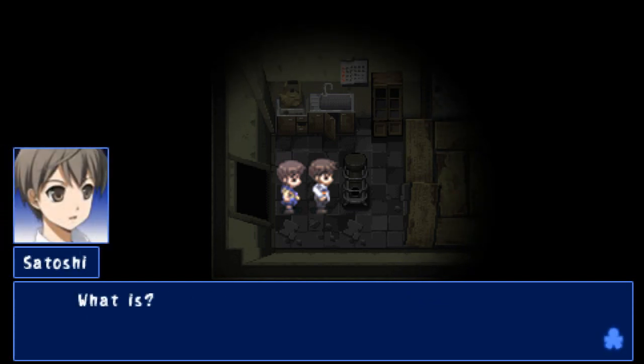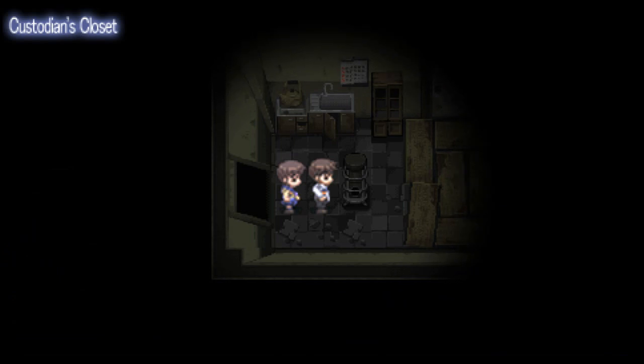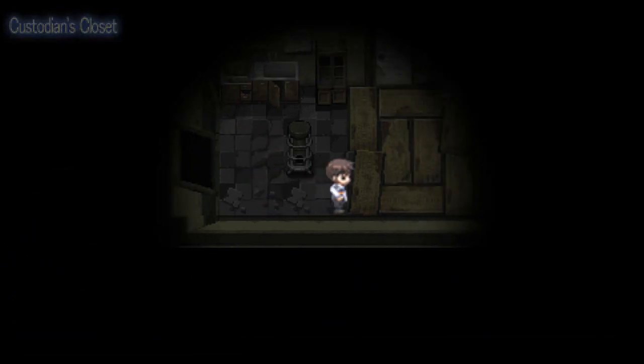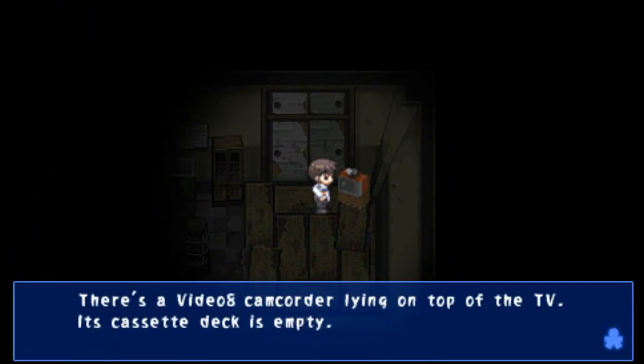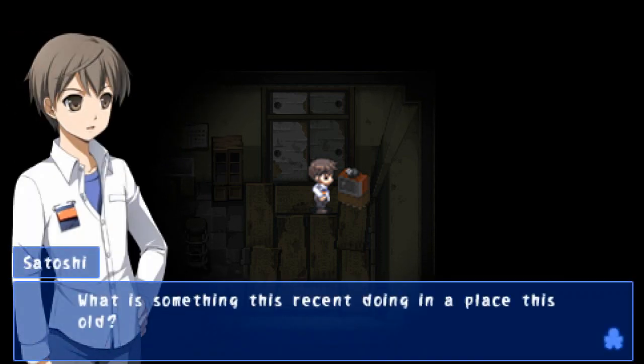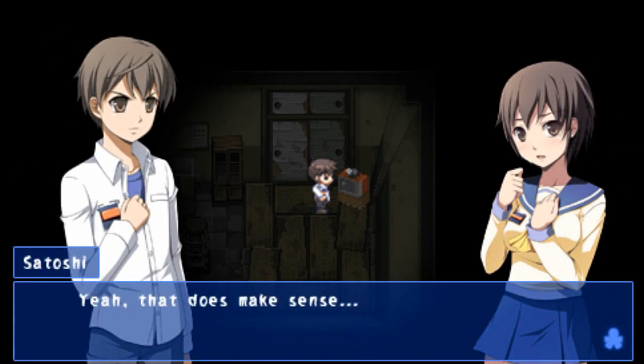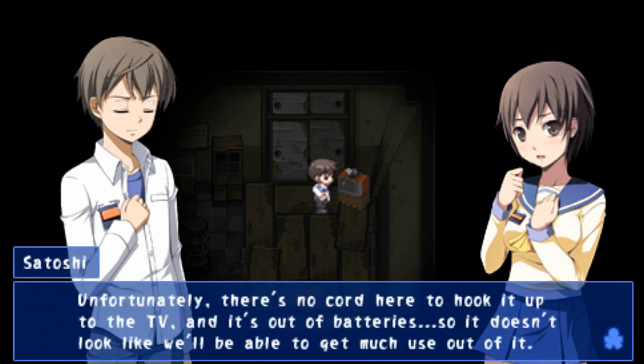That's odd. It's like déjà vu — I could have sworn I've seen this room before. There's a Video 8 camcorder lying on top of the TV. Its cassette deck is empty and the batteries seem to have run out as the LCD display isn't turning on. What is something like this recent doing in a place this old? Maybe it belongs to someone brought here like us? There's no cord to hook it up to the TV and it's out of battery, so it doesn't look like we're able to get much use out of it.